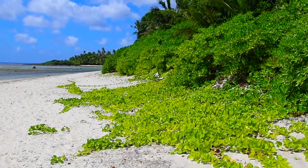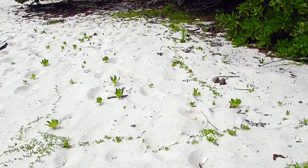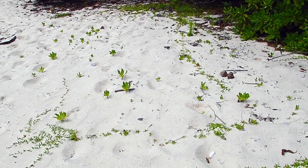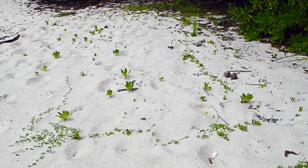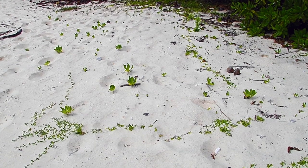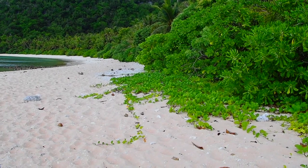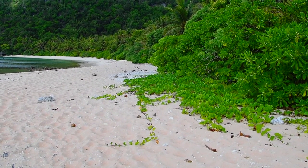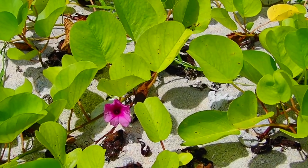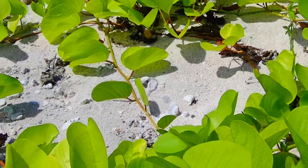Grasses, beach morning glory and beach pea all have horizontal stems that allow them to stretch over the sand supported from roots further up. Seedlings of the woody plants, like half flower, germinate out in the sand where they will not be able to grow very long. Storm waves will prune back this vegetation. The line of well-established bushes along the shore marks the edge of this disturbance. This beach morning glory is well developed now. Its leaves and flowers distinguish it from beach pea, which has the same growth form but of course has pea-like flowers.